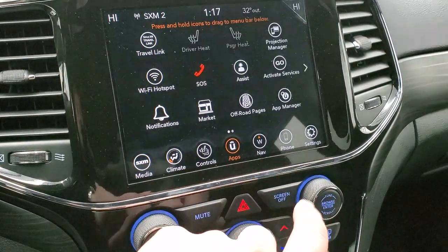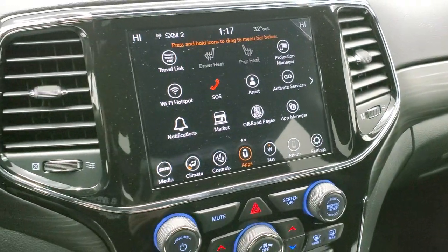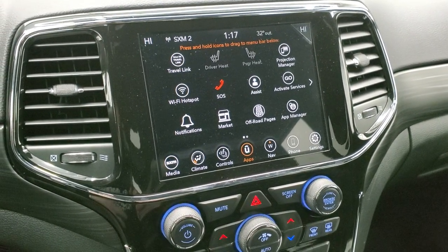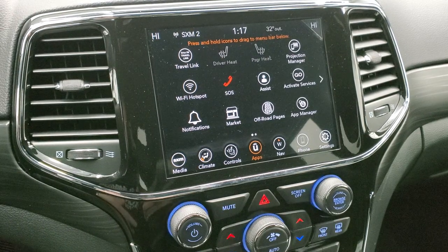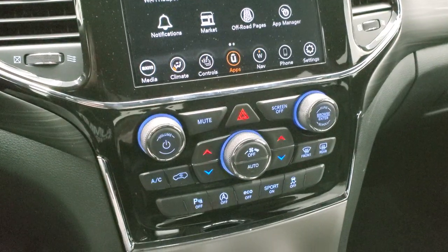And then there's the projection manager, where you can project your cell phone to the screen. So if you've got a different navigation system on your cell phone such as Waze or Google Maps, you can project it to the screen and use that through Android Auto or Apple CarPlay. We actually did a demo on an 8.4 with Android Auto — if you want to check that out, it's in the upper right-hand part of the screen.